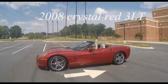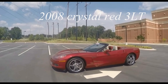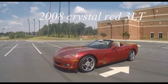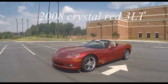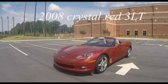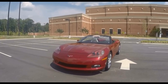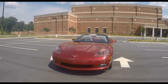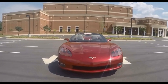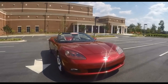Hello, Jan here with Buy a Vet with a 2008 crystal red 3LT convertible with a cashmere tan interior. This car has got about 49,000 miles on it and features the 430 horsepower LS3 engine with a six speed automatic paddle shift transmission.